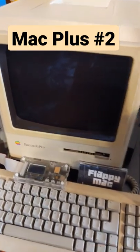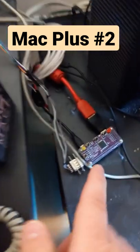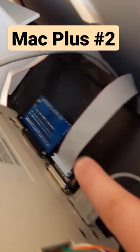Mac Plus Platinum with the Floppy Emu, running Flappy Mac Shadow of the Beast, RGB to HDMI, and a blue SCSI.